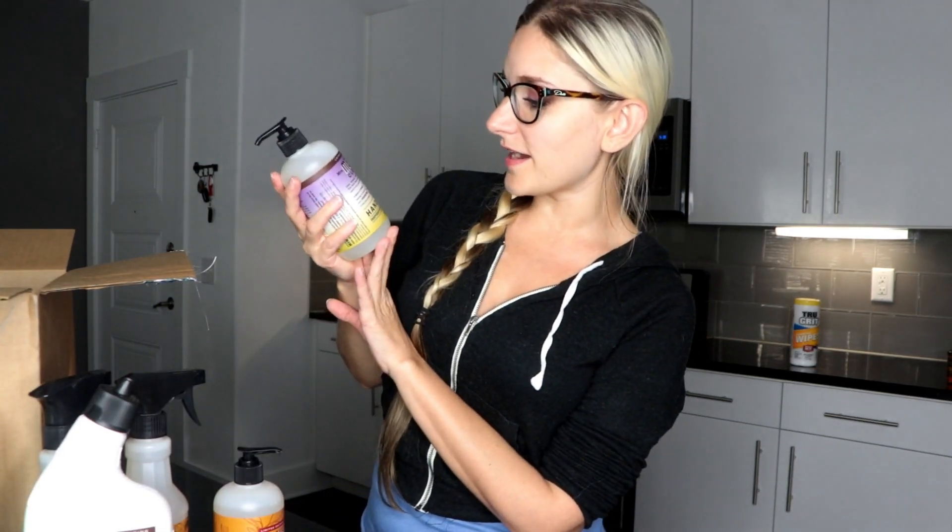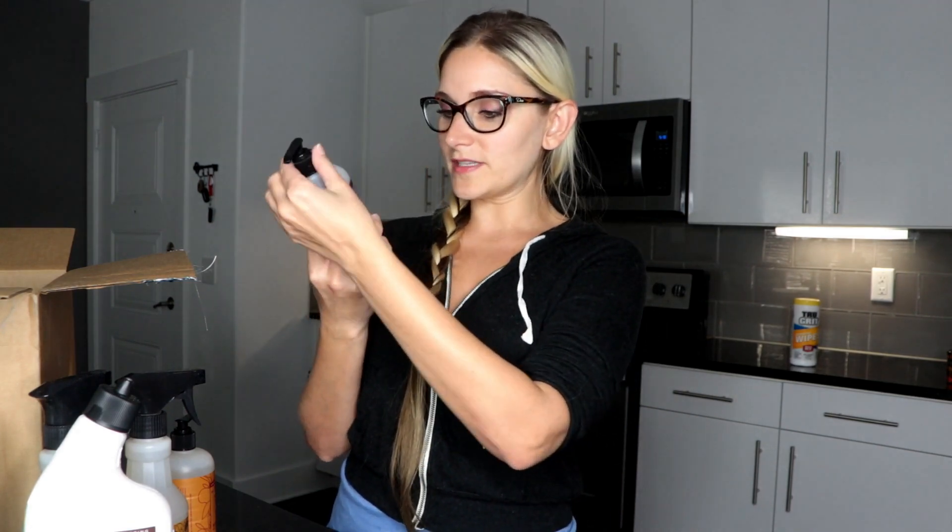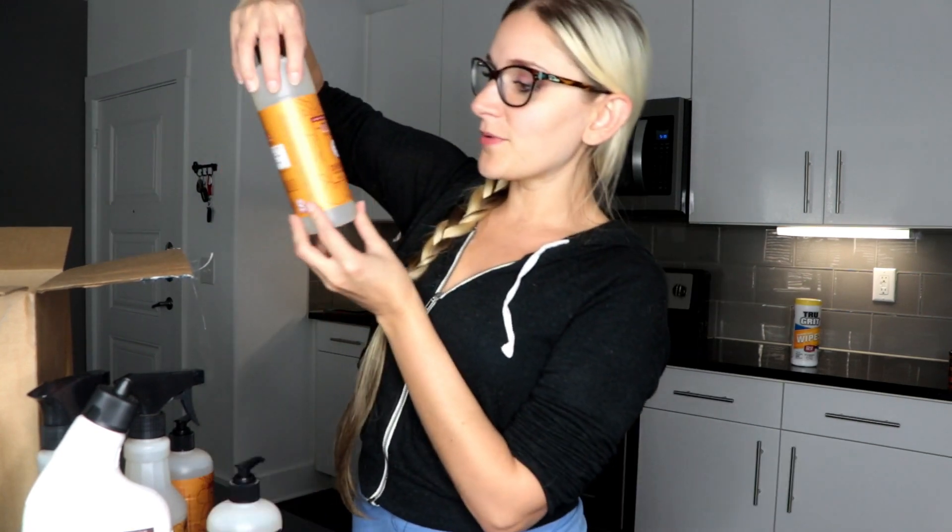Next up we got the Mrs. Meyers Apple Cider Hand Soap. Oh, the apple cider smells so good — this is going to be perfect for fall! We also got the Mrs. Meyers Compassion Flower Hand Soap. I've been seeing this all over the Grove website and I've never smelled it before so I really wanted to get it. Oh, that smells good — I can't put my finger on it but it smells like a beautiful perfume I've smelled before.